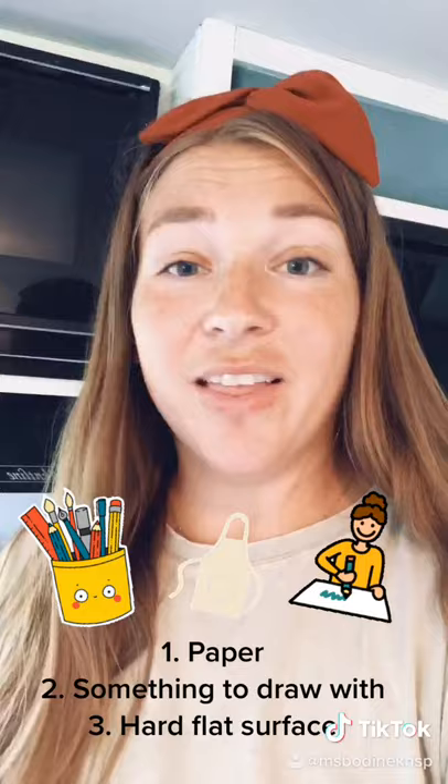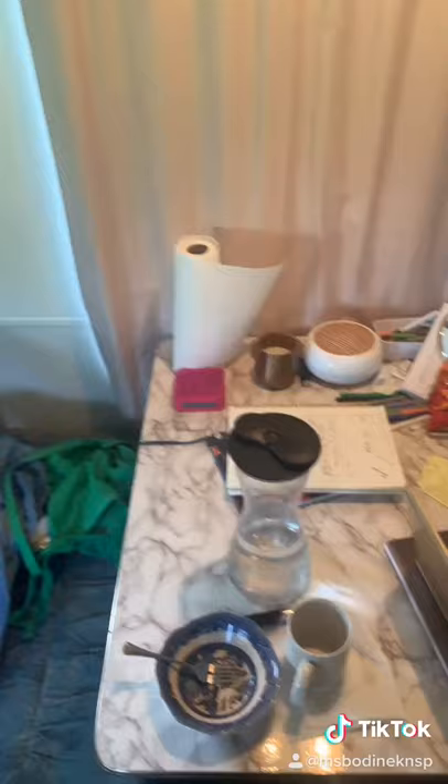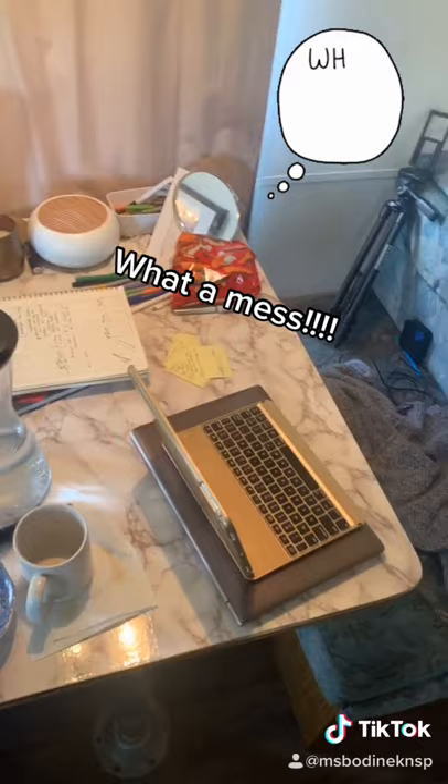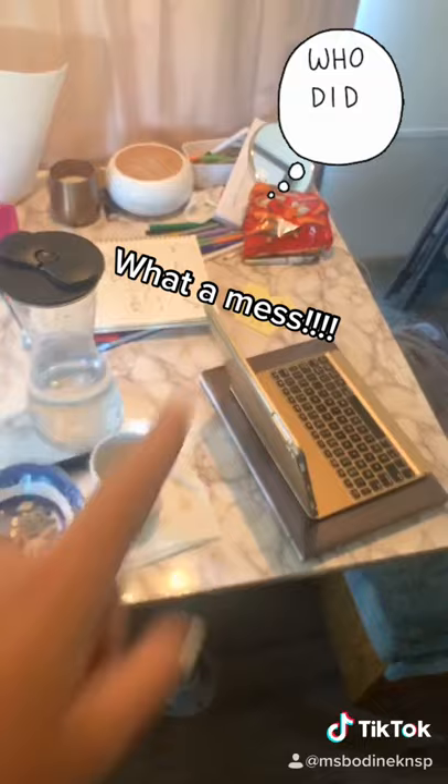It doesn't have to be fancy. All it has to have is paper, something to draw with, and a hard flat surface to draw on. This is Miss Bodine's kitchen table right now, and this is what she's been working on. I have dishes, I have water, I have a candle, I have Cheetos. This is not gonna do. Let me clean this up and get ready for art class.